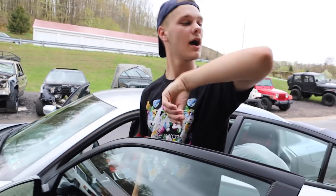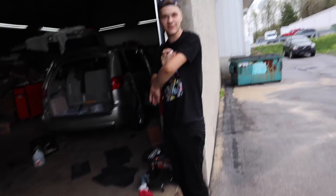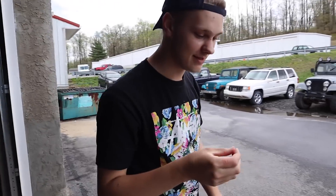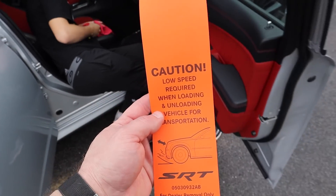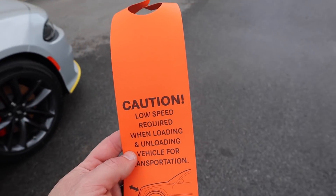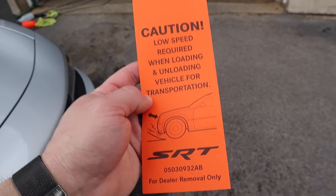Karen got you. I'm just going to rip it off like a bandaid — it's like the hairs off my arm. Just pulled this out of the car, guys. Caution — low speed required when unloading your vehicle for transportation. SRT.